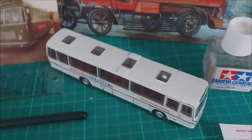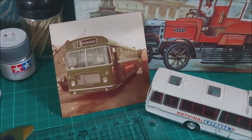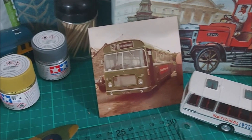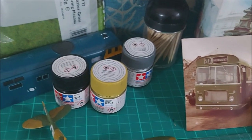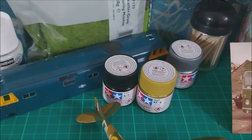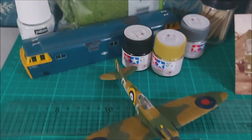Model buses, resources, information, photographs — where to find that valuable piece of knowledge that completes your model. Paint — what type of paint works best for our models? Model railway, model scenery — all at the back there.